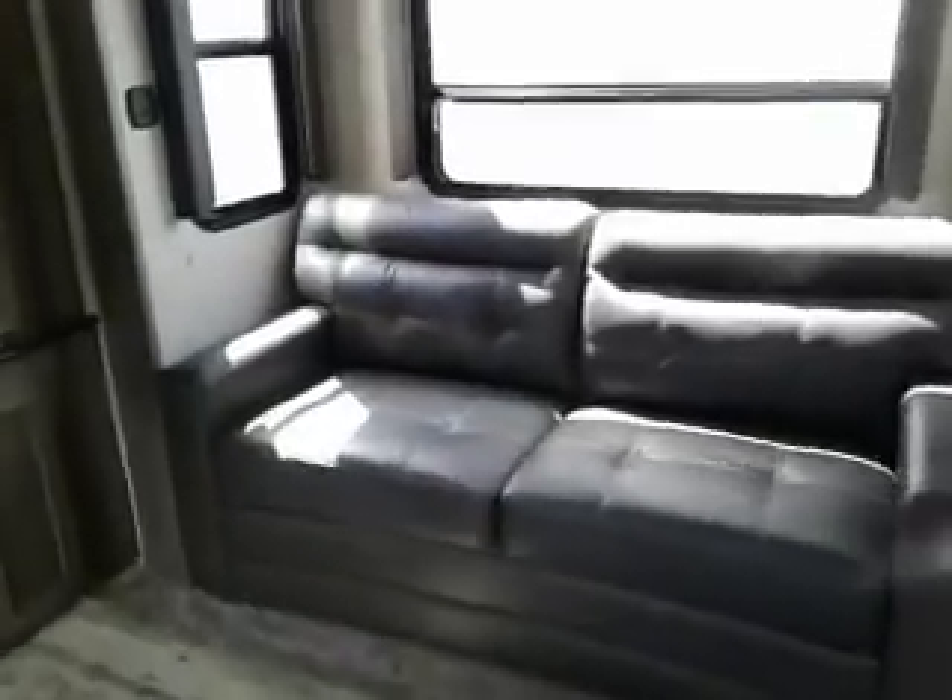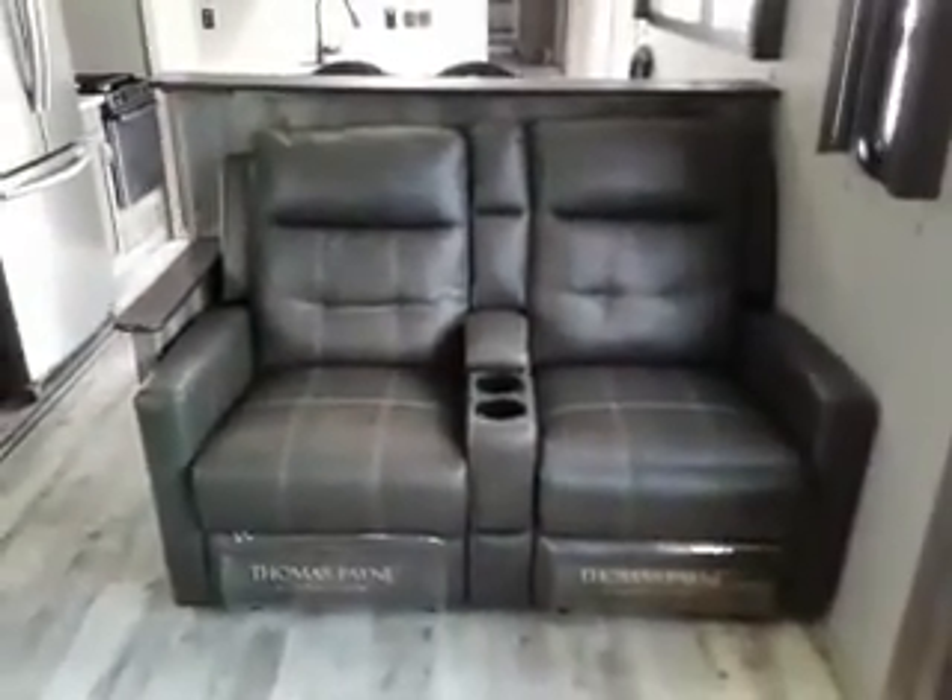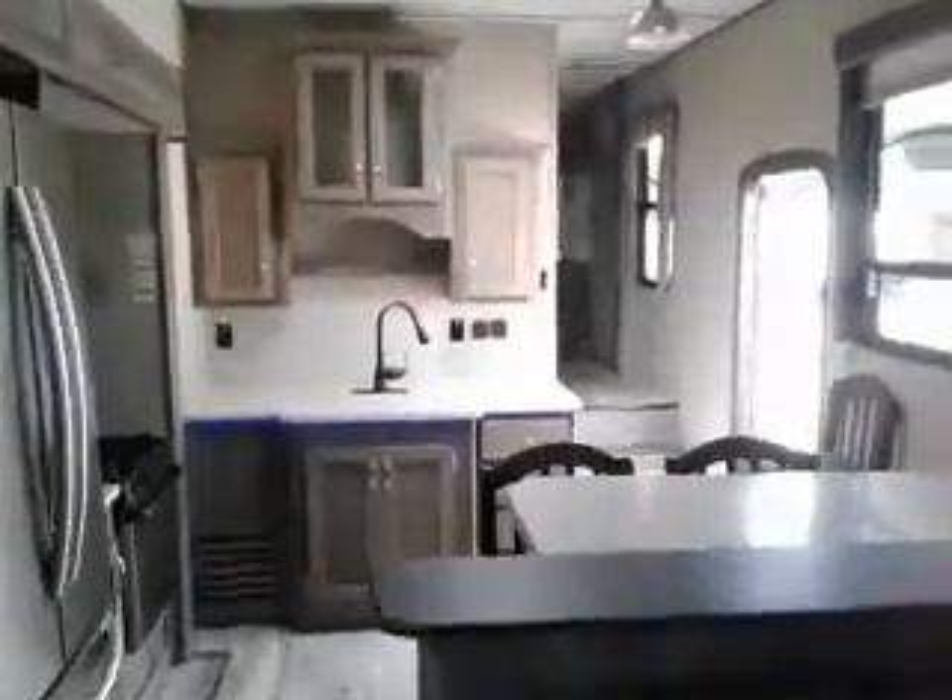Cold out couch beds. We have opposing slides up here in this area with a couple of recliners. Lots of headroom in here, extra fans, two air conditioners.